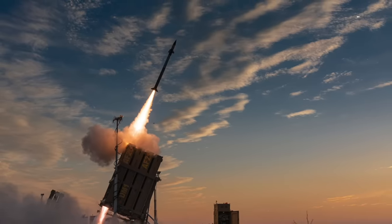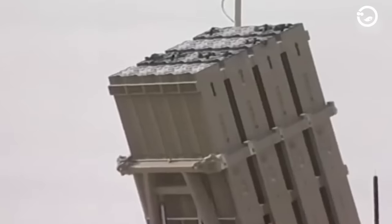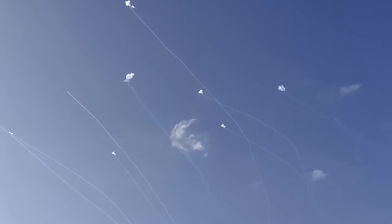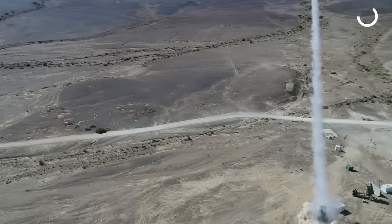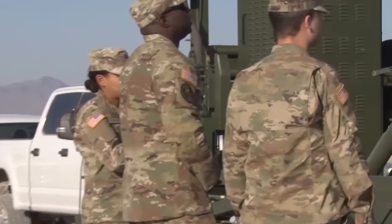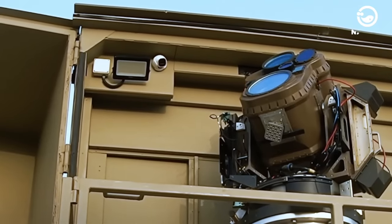Israel began developing the Iron Dome in 2007. The latest testing was completed in 2010, and Israel began deploying its first units in 2011. According to reports, the Iron Dome had intercepted more than 1,500 targets between 2011 and April 2016. Israeli officials claimed that the Iron Dome intercepted 85% of the 400 rockets fired from the Gaza Strip during the 2012 conflict with Hamas — rockets projected to hit strategic population centers or civilian areas. Israel completed an upgrade of the Iron Dome to support missiles and unmanned aerial vehicles in March 2021, and verified its air defense capabilities in tests that included rocket, missile, and simultaneous UAV threats.